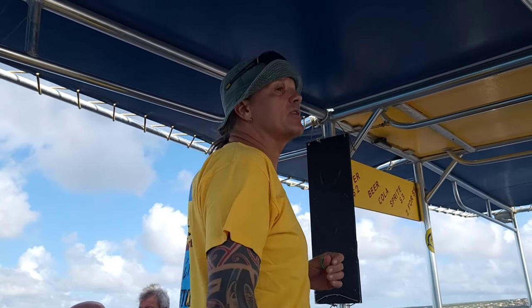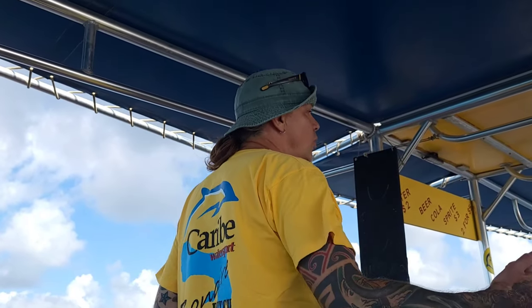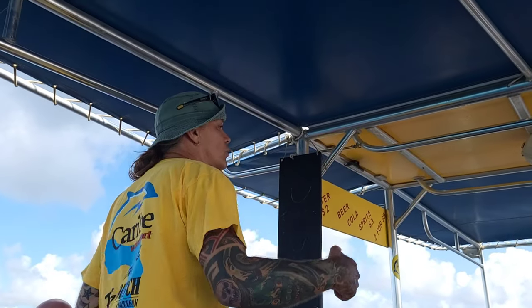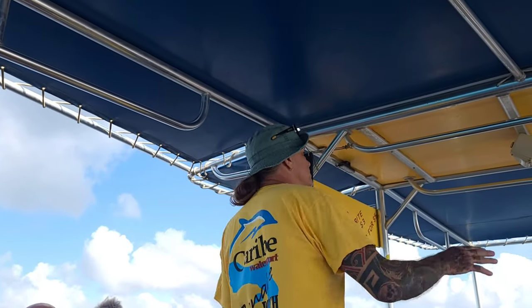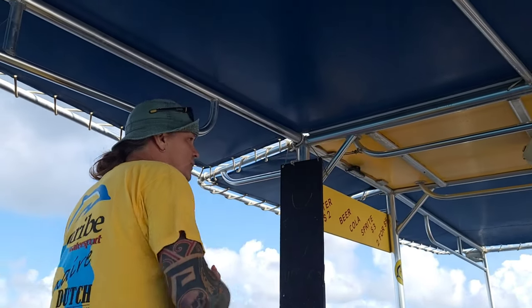Welcome to Klein Bonaire. Klein Bonaire is a Ramsar site, which means it's internationally protected by law — that's for waterfowl and wetlands. The whole of Bonaire plus Klein Bonaire has underwater protection, and that's been since 1968. So it's entirely protected, which comes with a couple of rules.